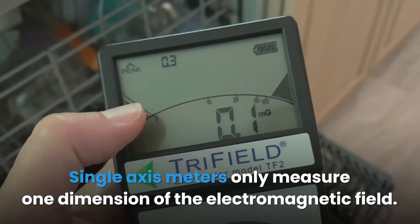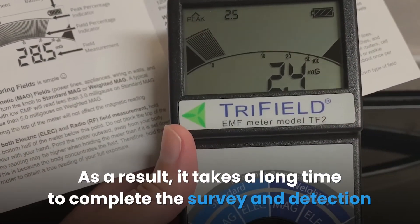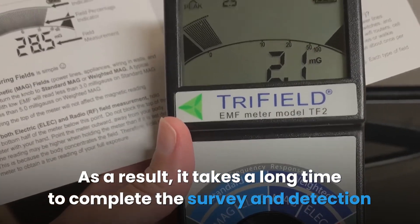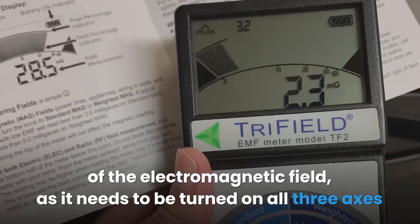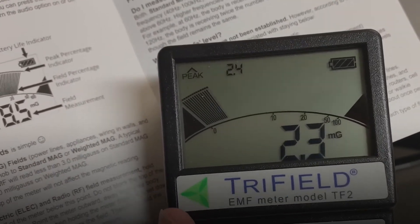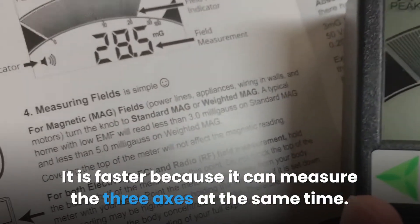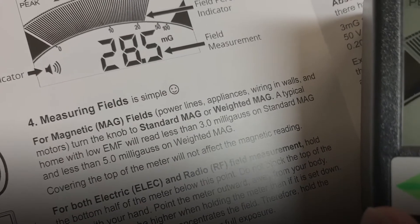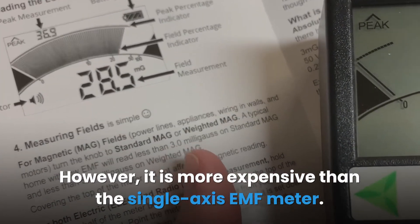Single axis meters only measure one dimension of the electromagnetic field. As a result, it takes a long time to complete the survey and detection, as the device needs to be turned on all three axes to get a full survey. The tri-axis meter is faster because it can measure the three axes at the same time; however, it is more expensive than the single axis EMF meter.